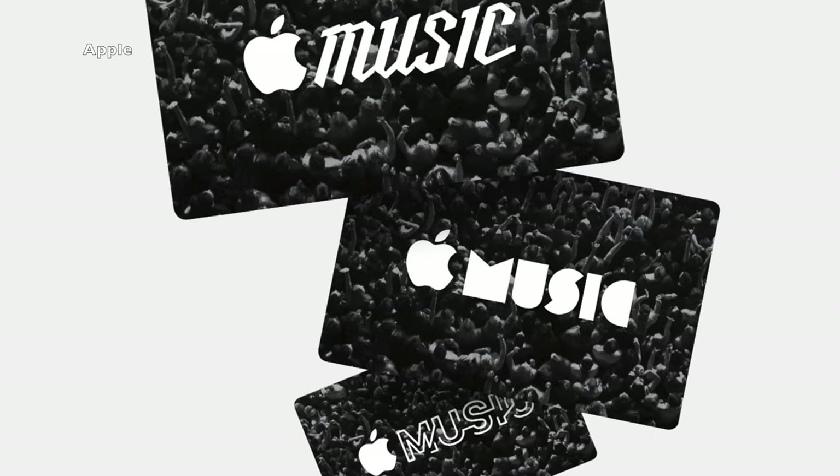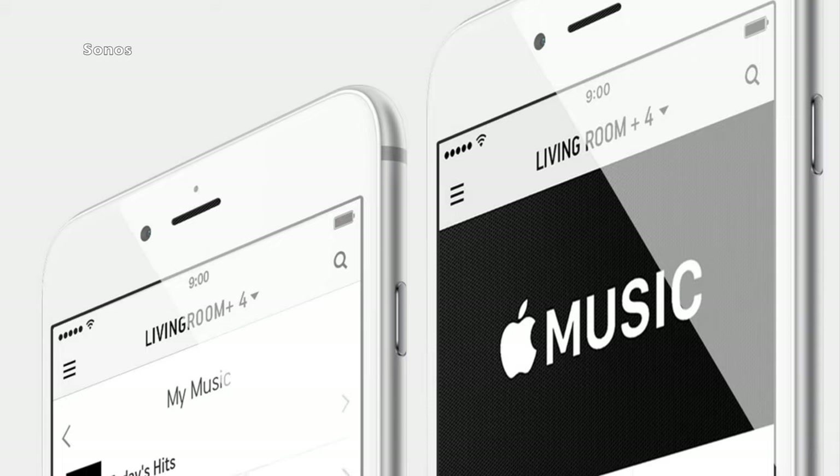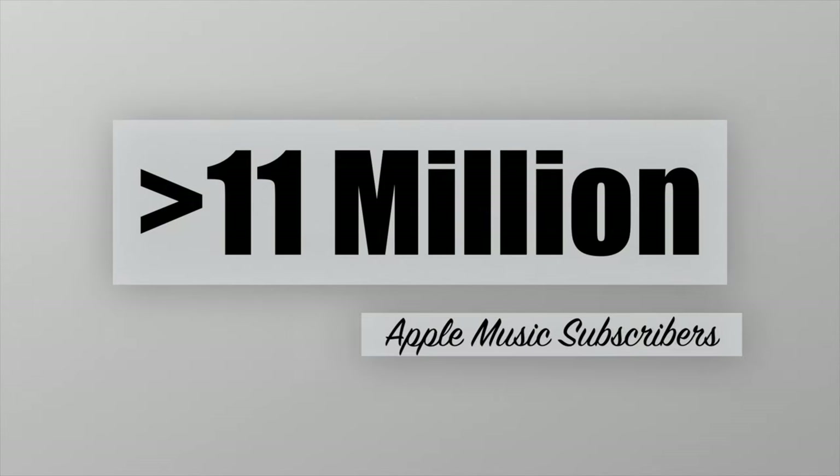This week has been a good one for Apple Music, as it finally made its way to Sonos speakers on Wednesday. Apple Music also has more than 11 million subscribers now, as stated by Eddie Q, Apple's Senior Vice President of Internet Software and Services, in an interview on Friday with John Gruber on his podcast, The Talk Show.